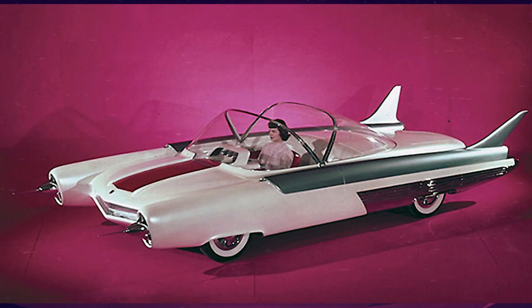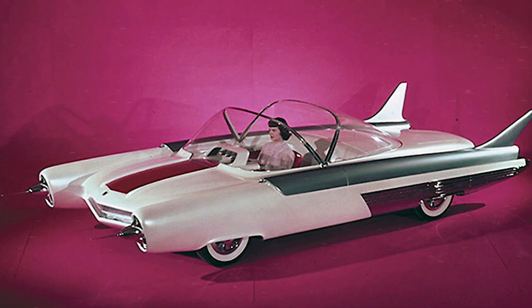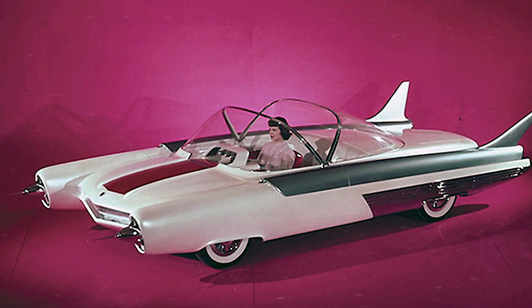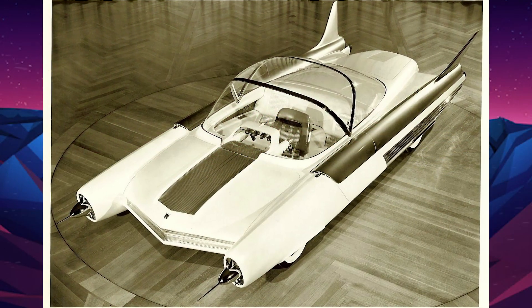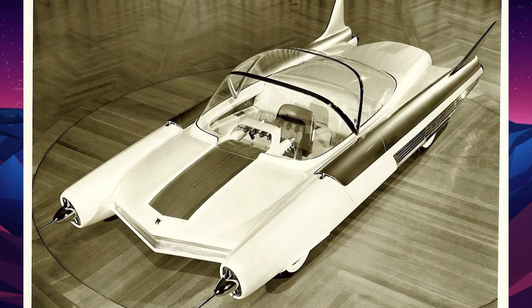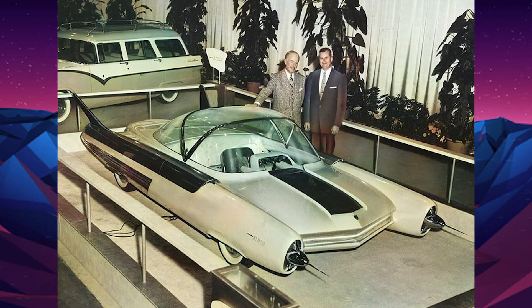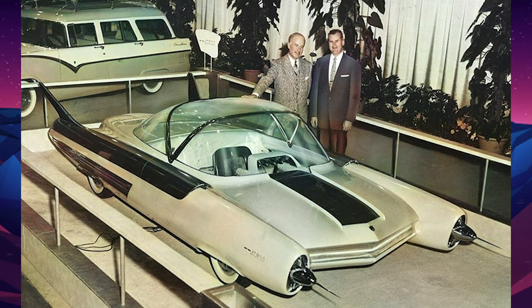Concept cars from the early 1950s borrowed style elements from jet aircraft of the time. The Atmos featured a glass dome roof, tail fins, rocket exhaust taillights, and needle-like radio antennae protruding from front fender pods, as well as two frontal sharp tips and a radar screen. The radical cockpit had a center-mounted driver's seat and two rear passenger seats.